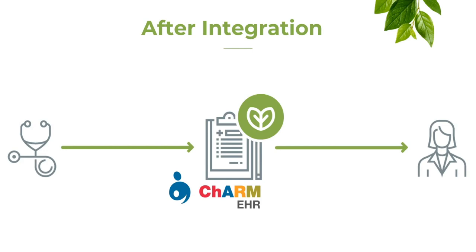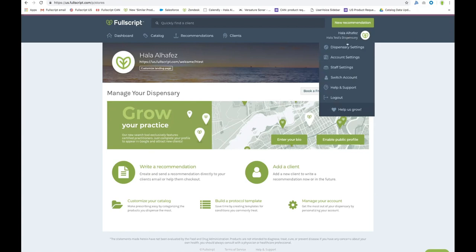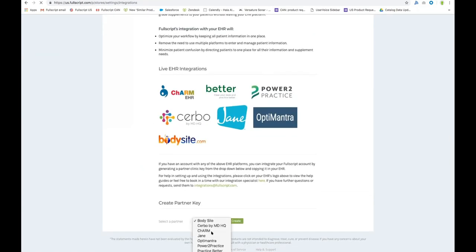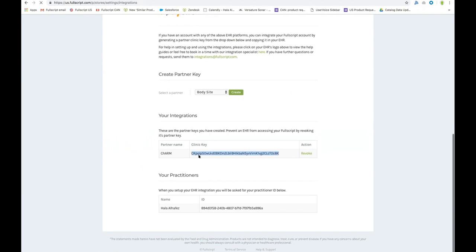We're going to get started with the tutorial on how to set it up. I'm logged into my Fullscript practitioner account. To use the integration, you must first have a Charm account and a Fullscript account. Signing up for Fullscript is free, and you can do so at Fullscript.com. In your Fullscript account, the first step to integrating is to create a unique code or clinic key that we will then insert into our Charm account. On your Fullscript account, you would hover over your name, go to dispensary settings, then go to integrations. At the very bottom, use the drop-down menu to select Charm and click create. This generates a clinic key, which we will select and copy.